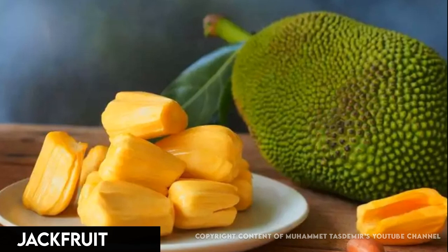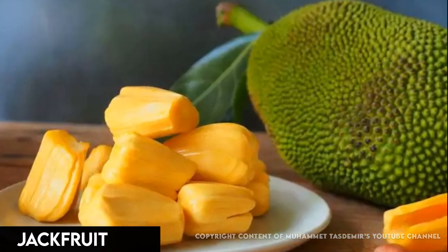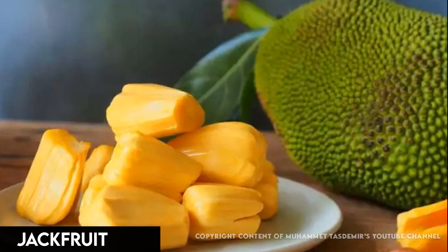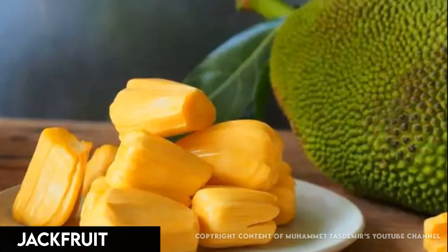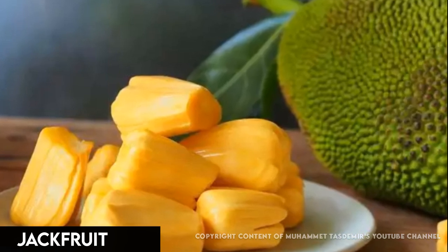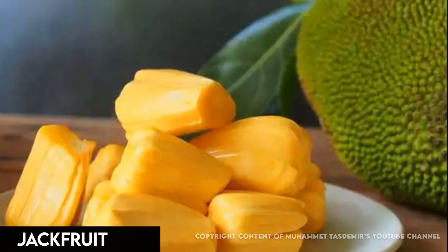Jackfruit is the world's largest fruit, tipping the scales at up to 100 pounds. Originally from India, it has gained popularity as a meat replacement in foods like tacos. Its stringy flesh mimics the texture of pulled pork. It can taste neutral or sweet, depending on how ripe it is.